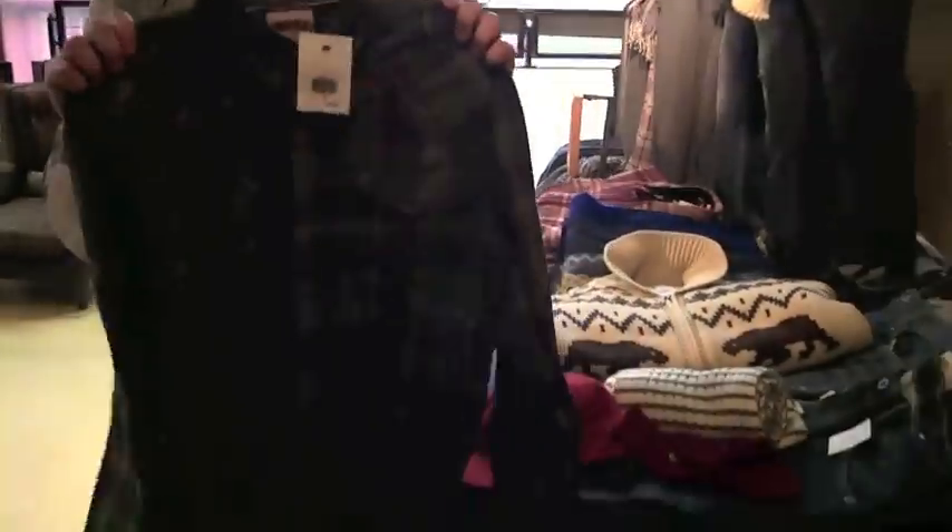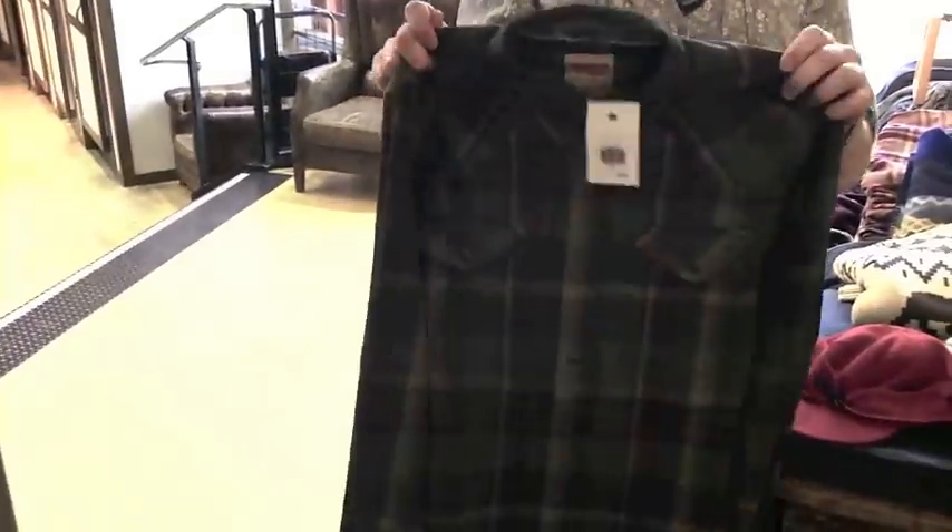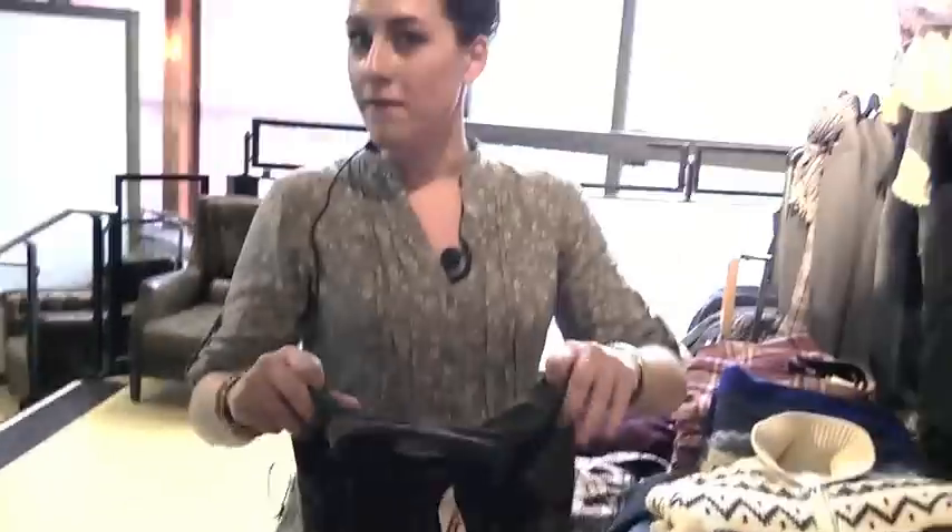We've got some great flannels this season in a variety of prints. This is one of my favorites — a forest green and brown — and this is a price point of about $70.